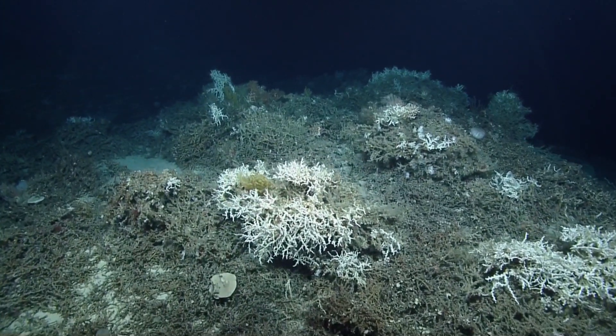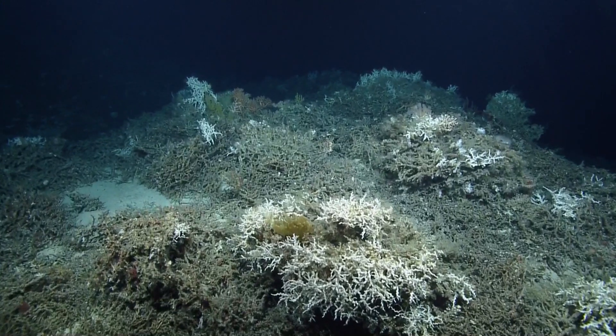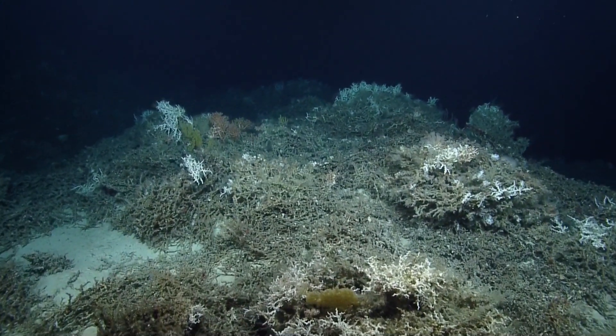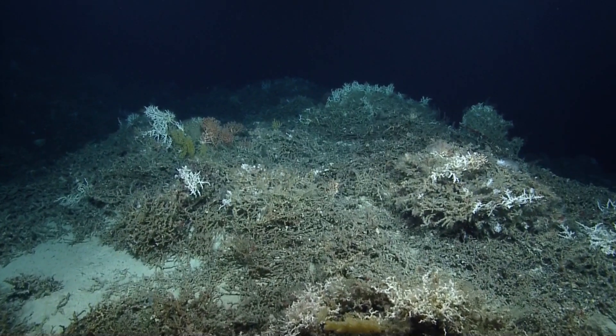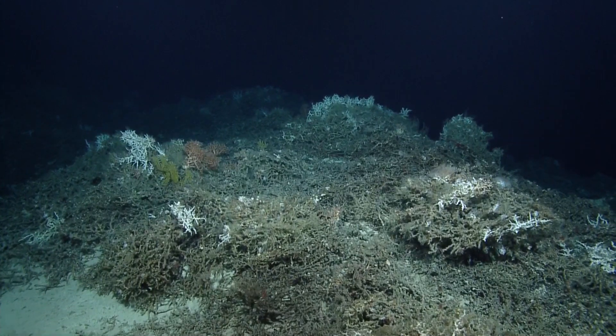If you're just joining us on Nautilus Live, welcome to the second dive of the 2014 season. We have just hit a depth of 840 meters.